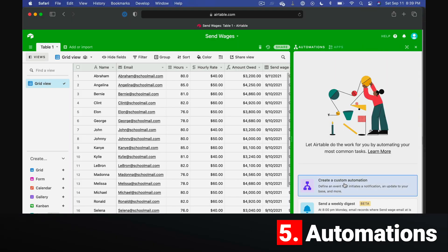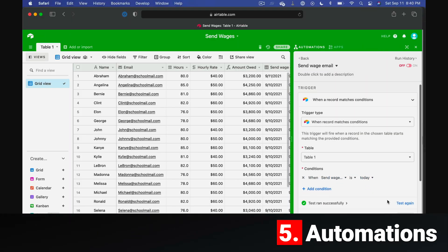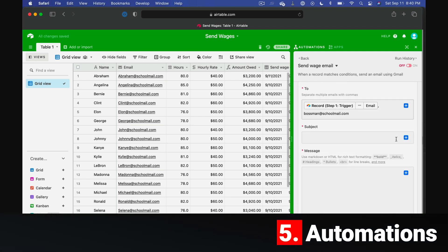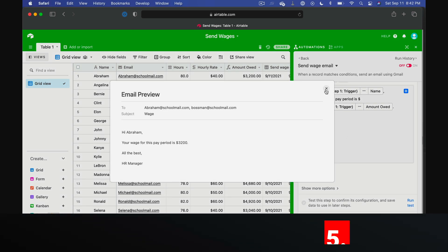Last but not least is automations. Airtable has integrations with Gmail, Outlook, Slack, and Google Calendar that allow you to send an email or update a calendar event based on triggering events inside the app. It's really cool, it saves a ton of time, and they are constantly expanding the number of integrated apps and triggers.